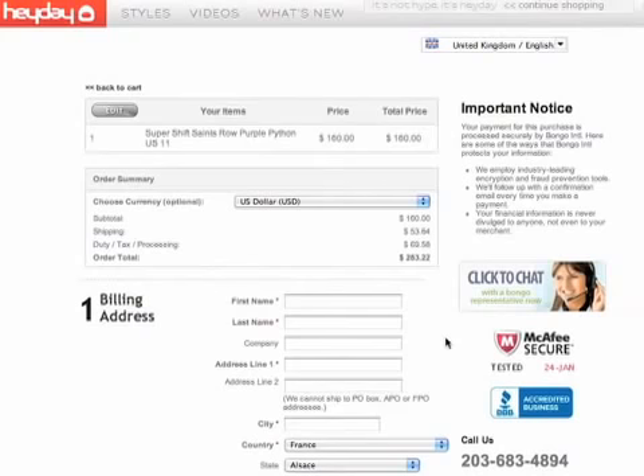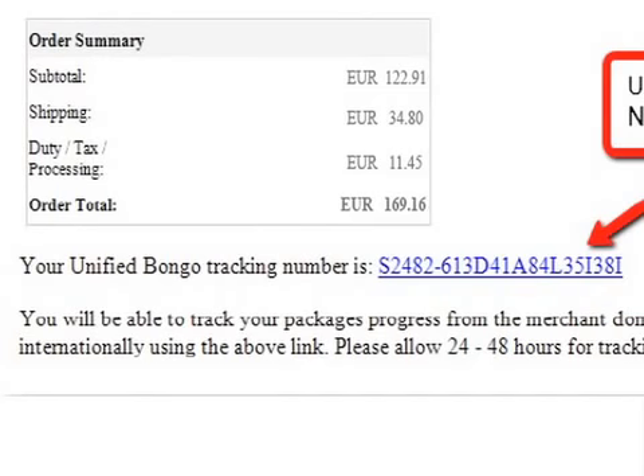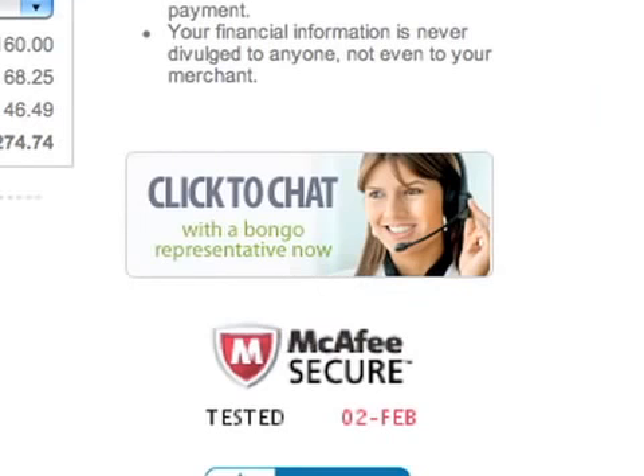So now he's all set. He then gets an order confirmation from Bongo, and an email confirmation as well with his unified tracking link, which he can use to track his order all the way through from his email confirmation to arrival on his doorstep in France. Not only does the unified tracking number simplify the process for Francois, but this also eliminates various costly customer service inquiries.